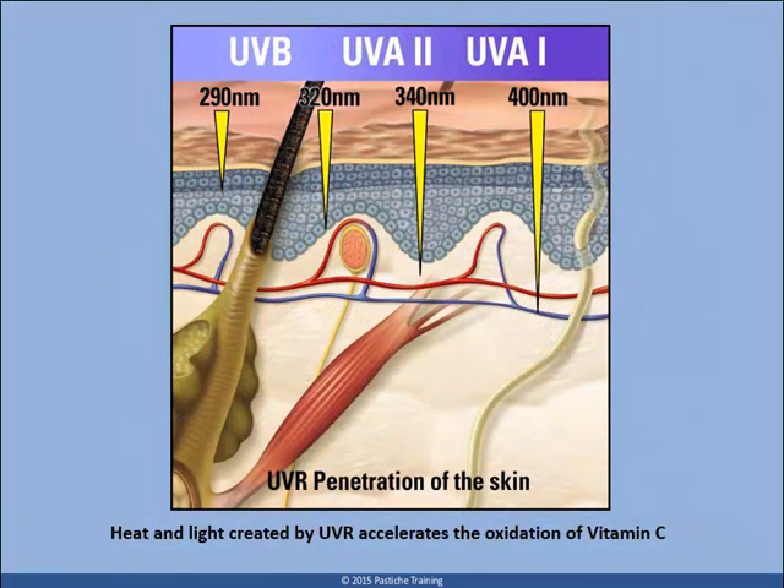Heat and light created by UVR and resulting sunburn accelerates the oxidation of vitamin C, a common leading cause of oxidative stress and lipid peroxidation. Varying wavelengths of light result in varying levels of cell damage to different cells of the epidermis and dermis. The keratinocyte, melanocyte, and fibroblast are the cells most commonly affected.